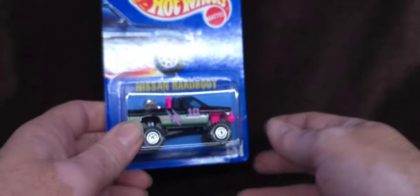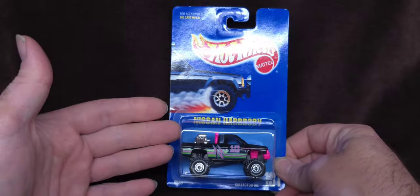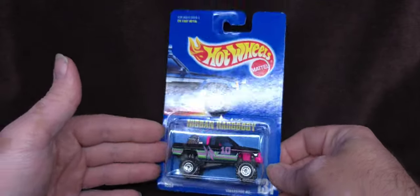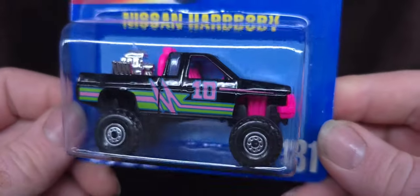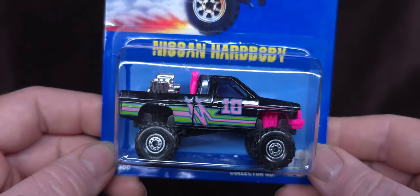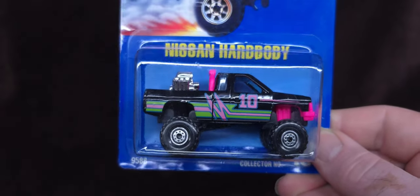Hey, how's it going everybody? Nas here, and today we are doing a little bit of an unboxing — it is technically, I guess, a review too. This is very special to me because I've been looking for this truck for a very long time. It's one of those trucks that I don't know if I've lost or whatever, and I'm talking a long time ago.